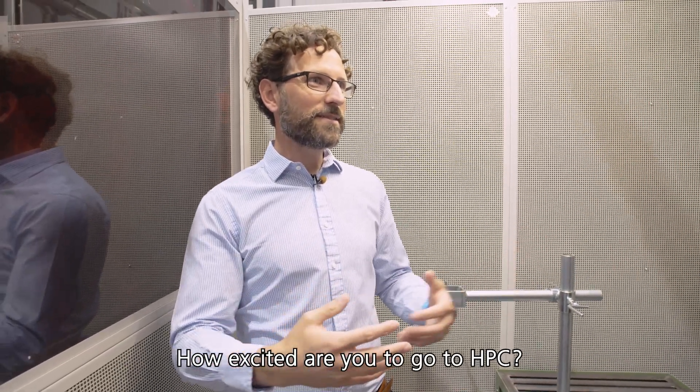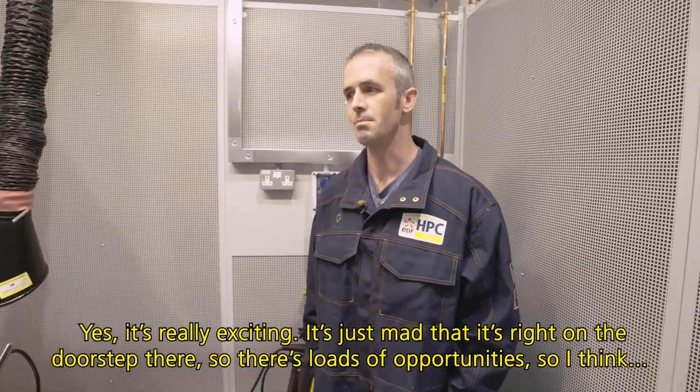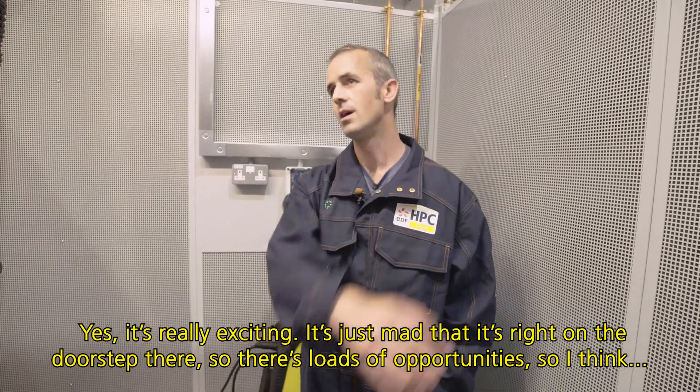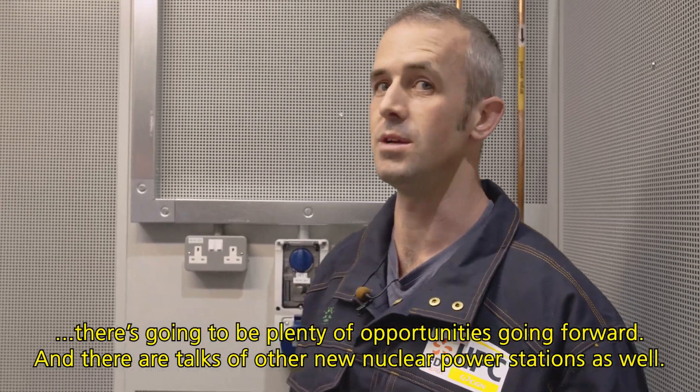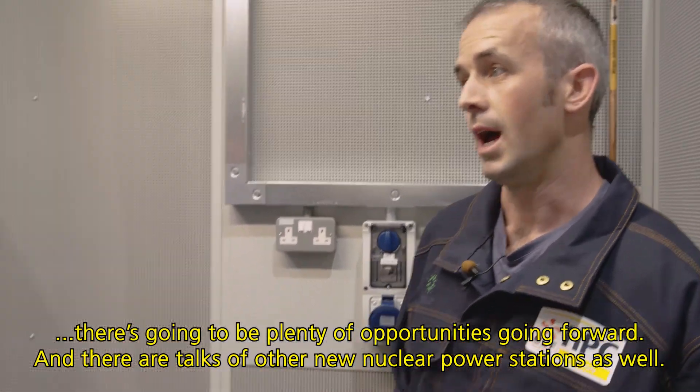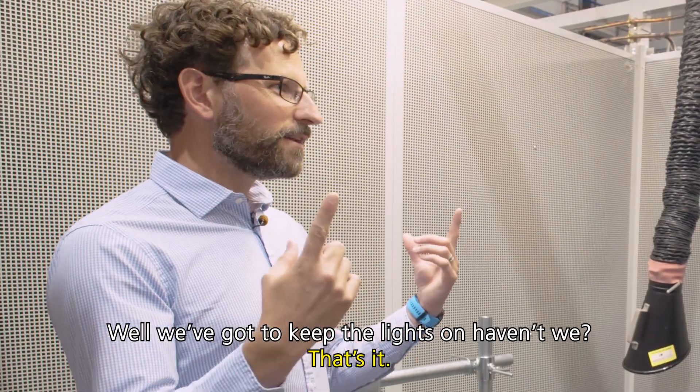How excited are you to go to HPC? Yeah, it's really exciting. It's just mad that it's right on the doorstep there. So there's loads of opportunities — there's going to be plenty of opportunities going forward. And there are talks of other new nuclear power stations as well. Well, we've got to keep the lights on, haven't we?